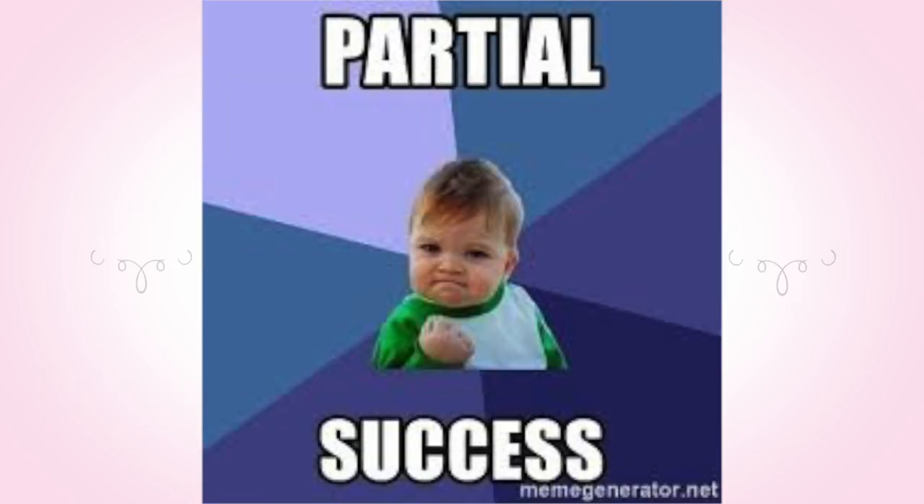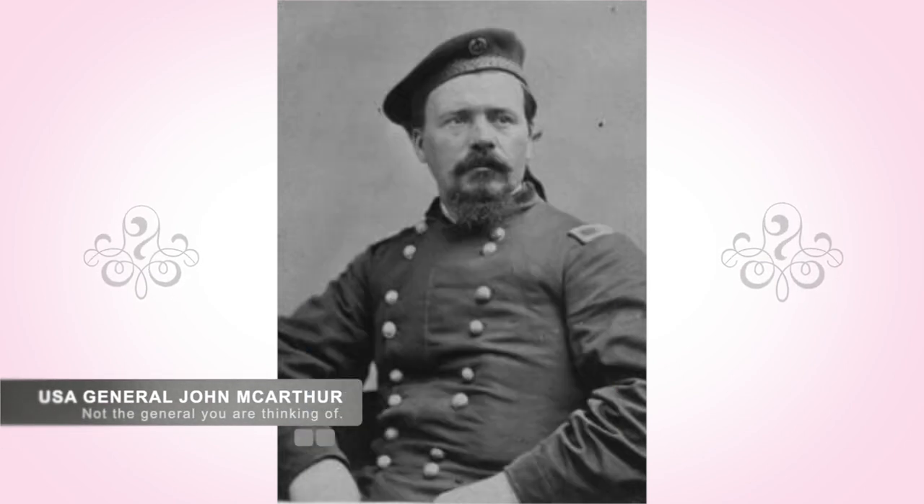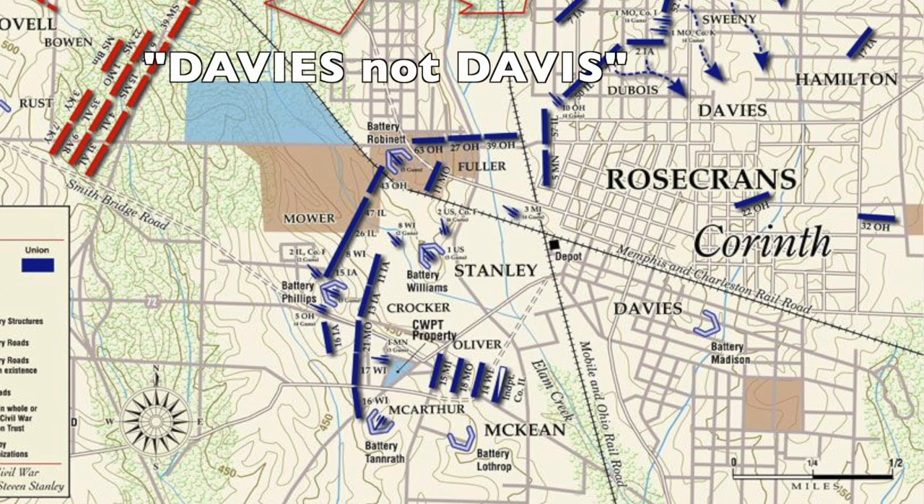This was partially successful. General MacArthur — no, not that General MacArthur — who was held back for reserve, moved his men forward to assist McKean. These moves opened a hole in the line between McKean and Davis, one which the Confederates pushed into.